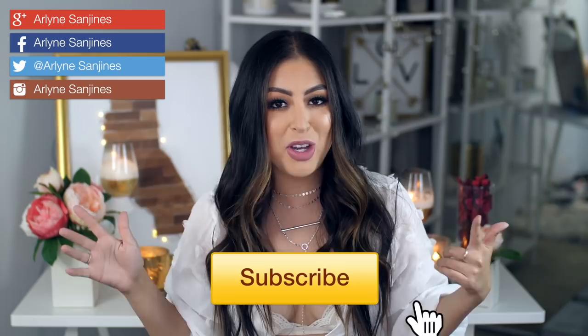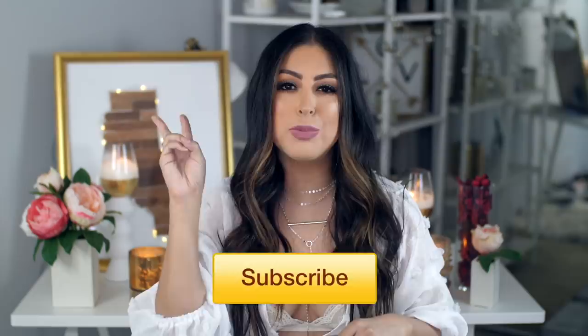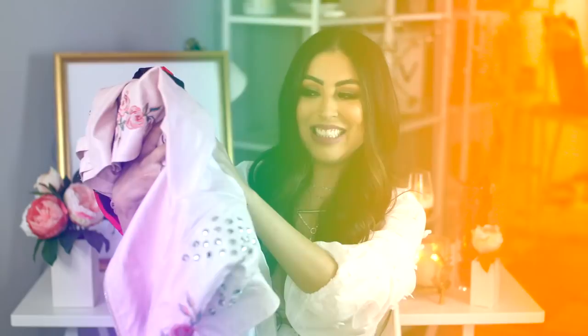Hi guys and welcome back to my channel. My name is Arlene Sanjines and for today's video I have a haul. It's probably my last summer transitioning into fall haul, and I also have an epic summer lookbook coming up, so make sure you guys subscribe if you don't want to miss that. I only went to two different places: Nasty Gal and Windsor.